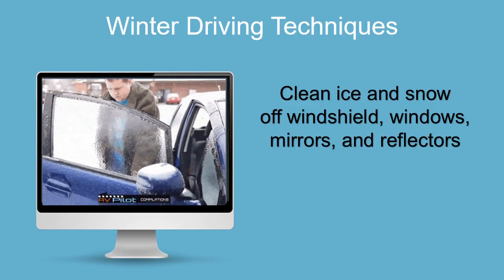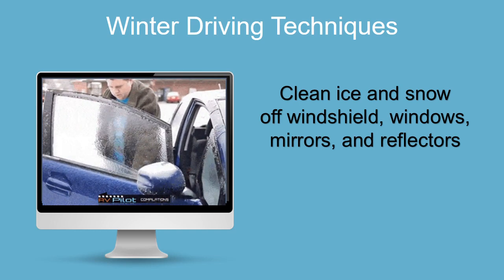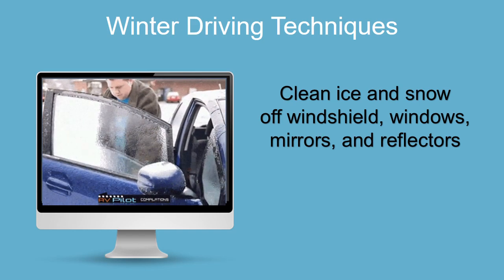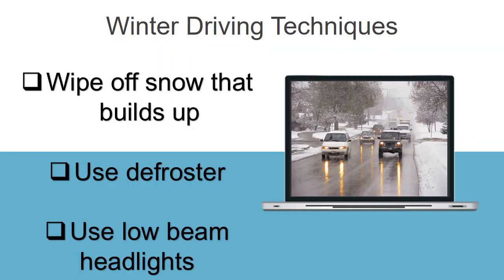Winter driving techniques: clean all ice and snow off your windshield, mirrors, lights, and reflectors. Brush snow from the van's roof and hood. Do a walk-around before leaving crew drop-off or pickup points. If a buildup of ice or snow occurs while driving, stop in a safe location and re-clean them, especially the headlights and taillights. Use the front windshield defroster to keep the windows clear.